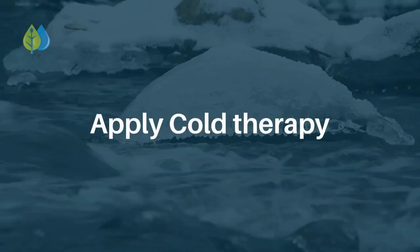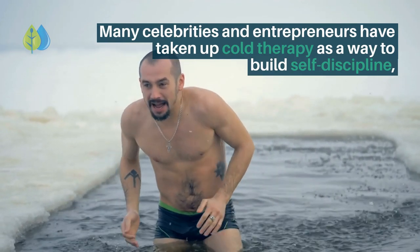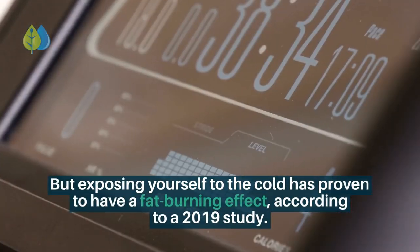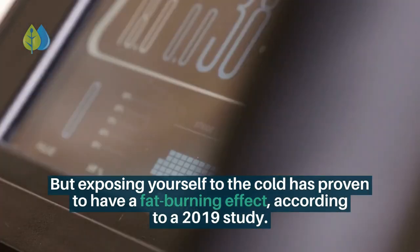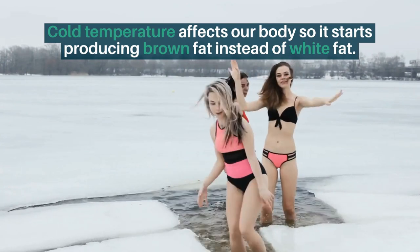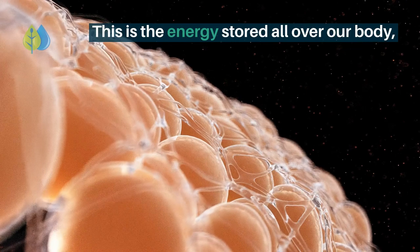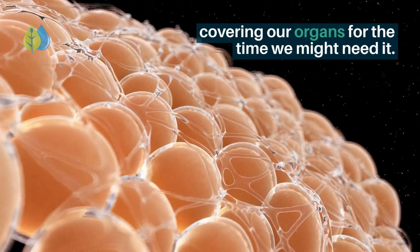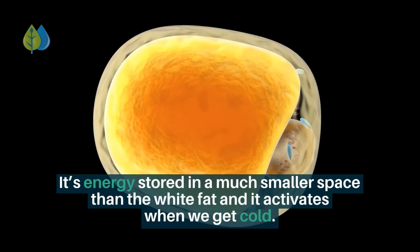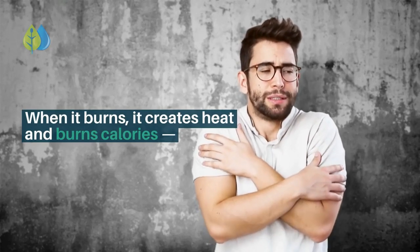Number 7: Apply cold therapy. Many celebrities and entrepreneurs have taken up cold therapy as a way to build self-discipline, alleviate health issues, and possibly live longer. But exposing yourself to the cold has proven to have a fat-burning effect, according to a 2019 study. Cold temperature affects our body so it starts producing brown fat instead of white fat. White fat, or white adipose tissue, is the standard fat stored all over our body covering our organs. Brown fat is what babies use to regulate their temperature, and we lose it as we get older. It activates when we get cold, and when it burns, it creates heat and burns calories.